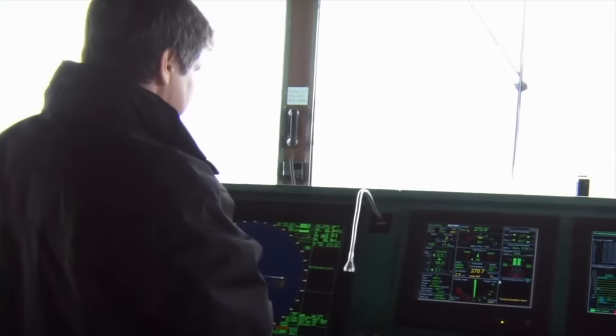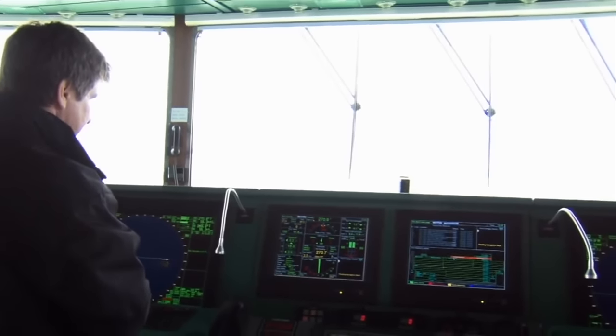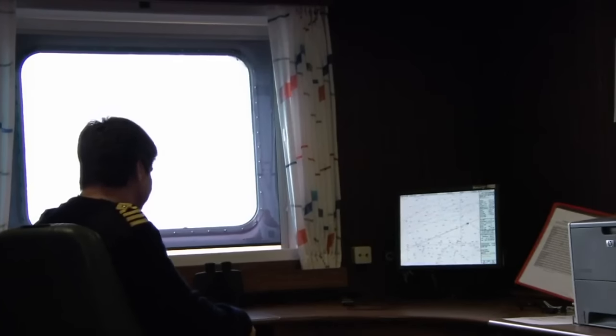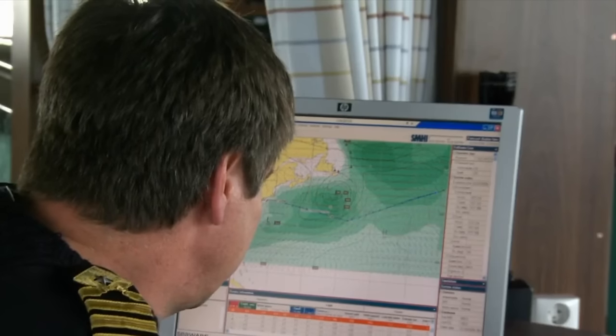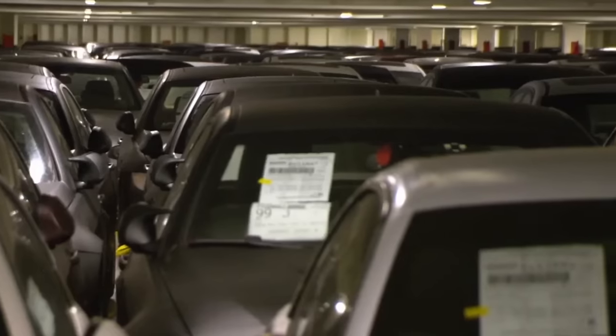He is an experienced leader who started as a deck sailor, working his way up through the ranks of 3rd officer, 2nd officer, and Chief Officer. Before setting sail, route planning is a must, as these goods can't withstand any form of mishandling.